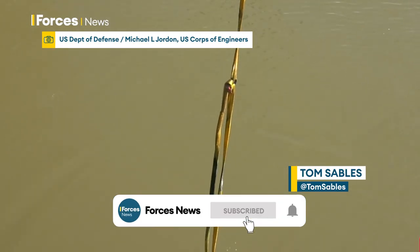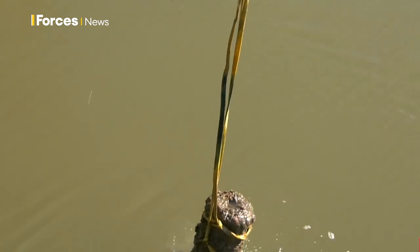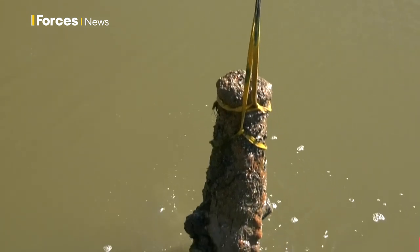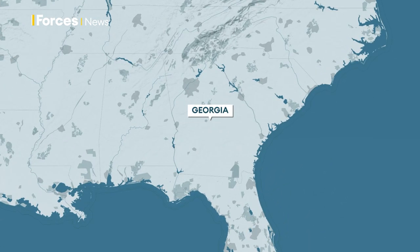Emerging from the depths, still loaded with ammunition that never found its target. It's just one of 19 cannons recovered from what's thought to be the wreck of British warship HMS Rose, which sank in Savannah Harbour, Georgia, 244 years ago.